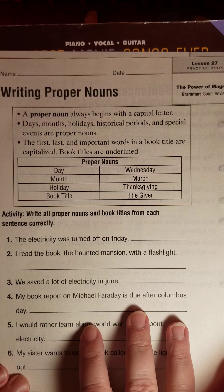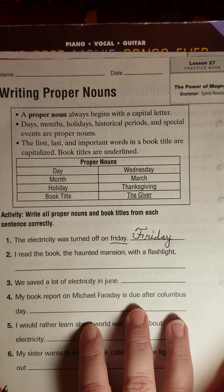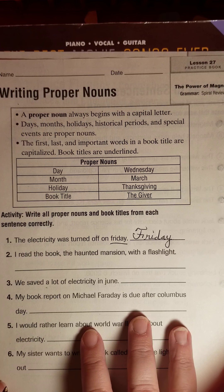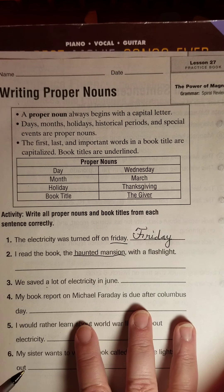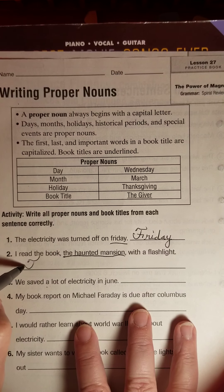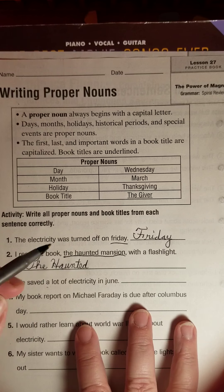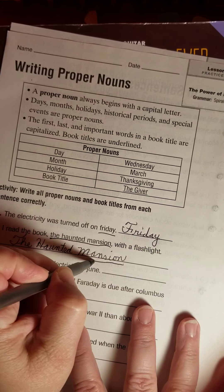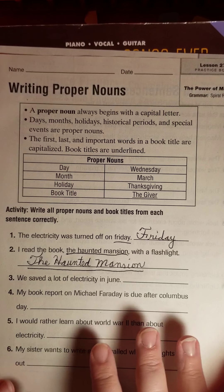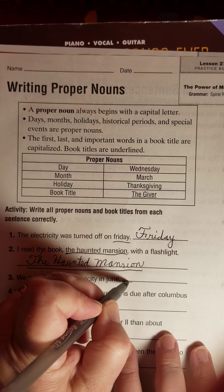Number one: 'The electricity was turned off on Friday.' Friday is the day of the week that needs a capital F. Number two: 'I read the book The Haunted Mansion with a flashlight.' I see a title here — titles should also be underlined. 'The' is part of the title, so it needs a capital letter because it is the first word. 'Haunted' seems like an important word, so even though it's in the middle, I'm capitalizing it. 'Mansion' is an important word and also the last word, so it automatically gets capitalized. And I'll underline the book title: The Haunted Mansion. Number three: 'We saved a lot of electricity in June' — there is a month, June, with a capital J.